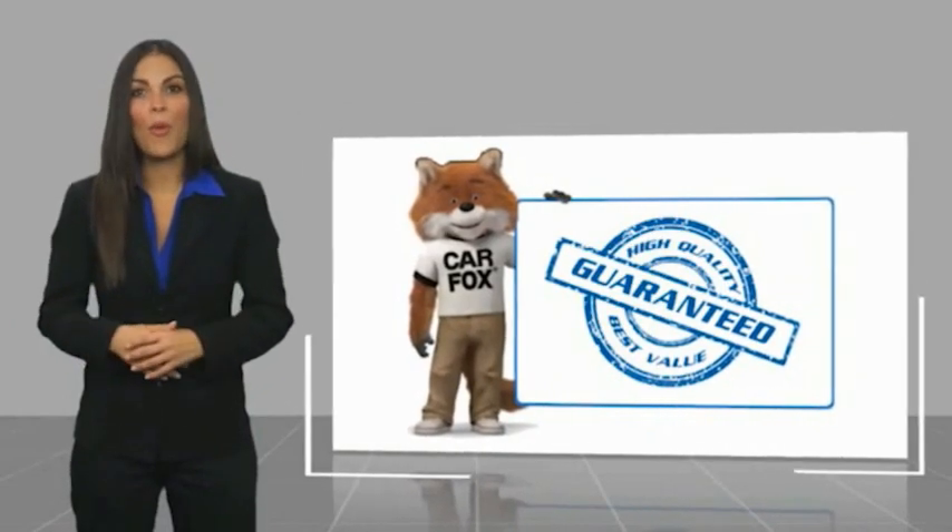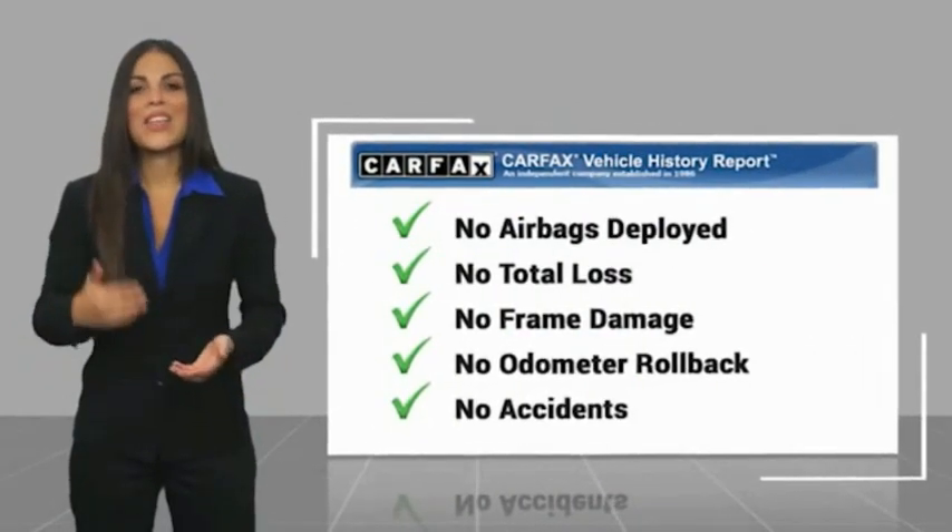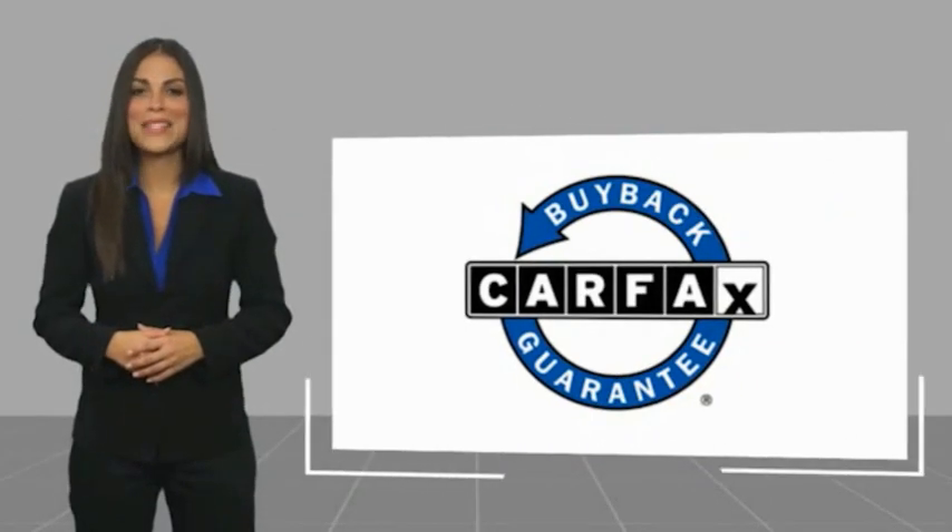Get a complimentary copy of this report online or contact the dealership. This vehicle qualifies for the Carfax buyback guarantee.